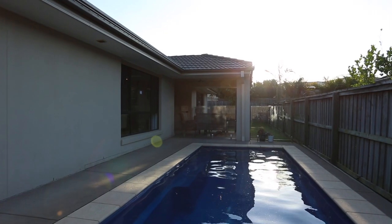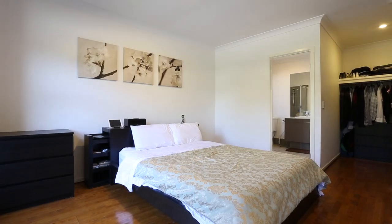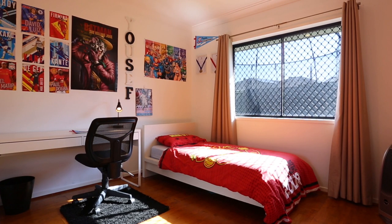There's even an easy to maintain in-ground saltwater pool situated on a spacious 600 square meter block. With 30 squares of executive living, this is the perfect modern family home.